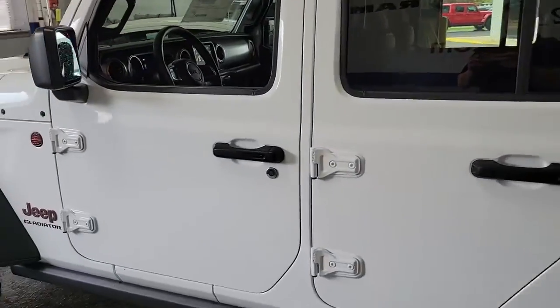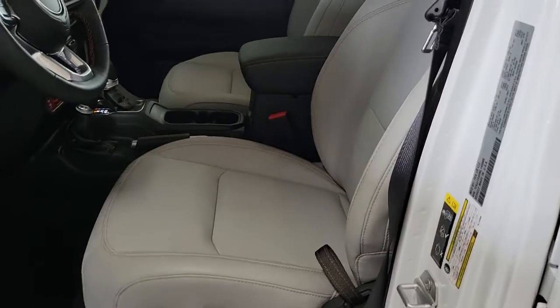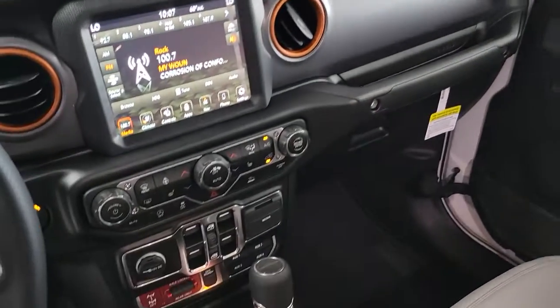This midsize pickup's extended wheelbase offers a smooth ride and roomy rear seating, and tech-savvy infotainment and advanced safety features are on board to keep you safe, connected, and entertained.